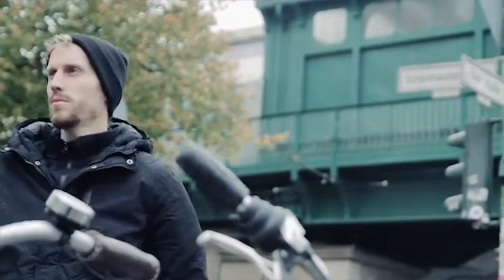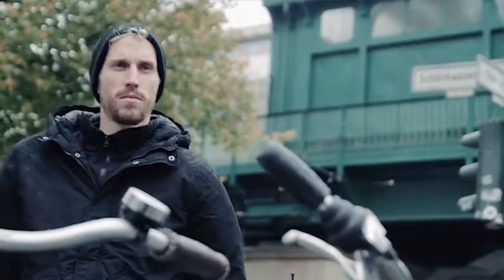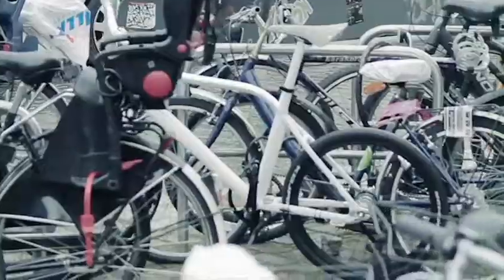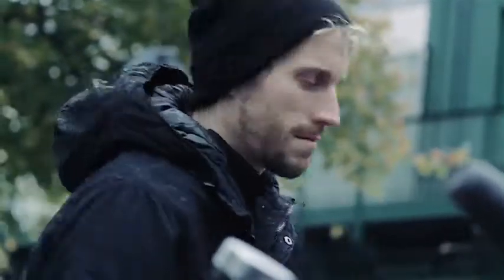Never go searching for your bike again. Our app will show you where you left your bike last. Since your bike is now just a tap away, you can make it ring and find it immediately.